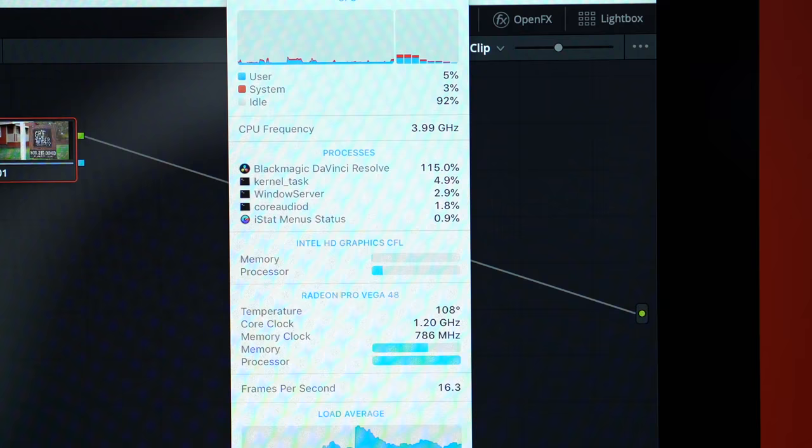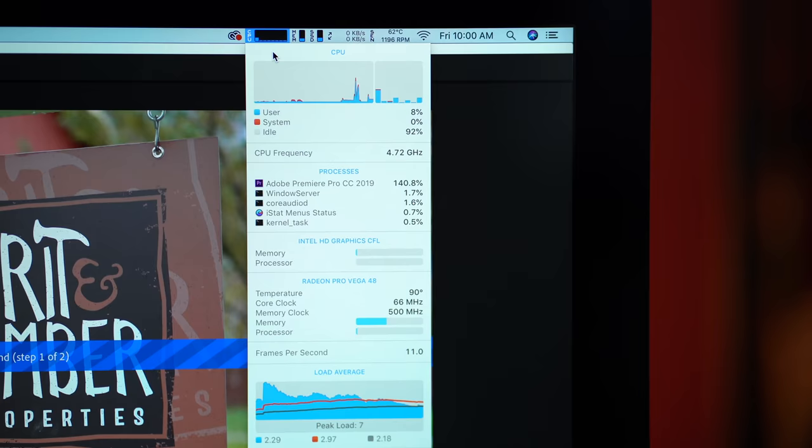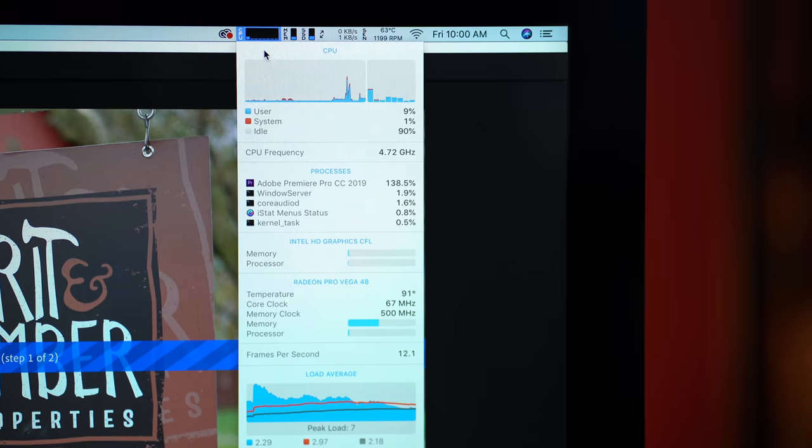So what's going on here? Final Cut uses both the CPU and the GPU and in this case this cheaper iMac is faster. DaVinci Resolve basically just uses the graphics but the score is the same, kind of showing that maybe in the real world the Vega 48 and 56 are closer than those benchmarks showed. In Premiere Pro, it's mainly using just one core of your processor, and because this processor can go up to 5 gigahertz, that is why it's running 25% faster, which is noticeable.